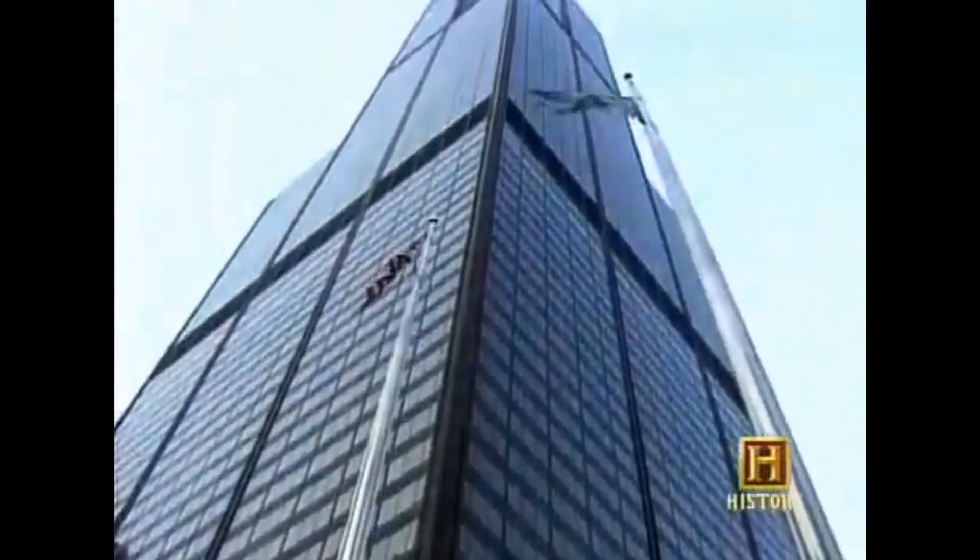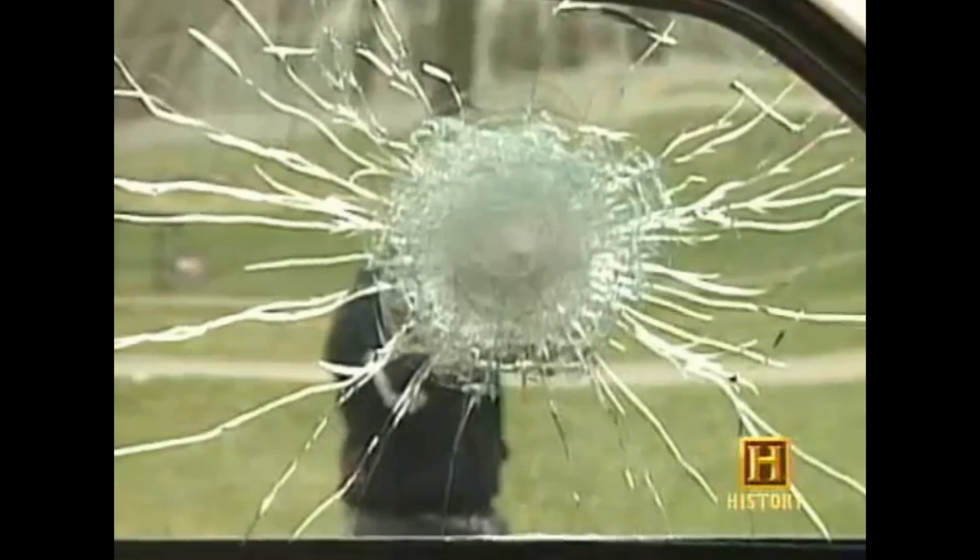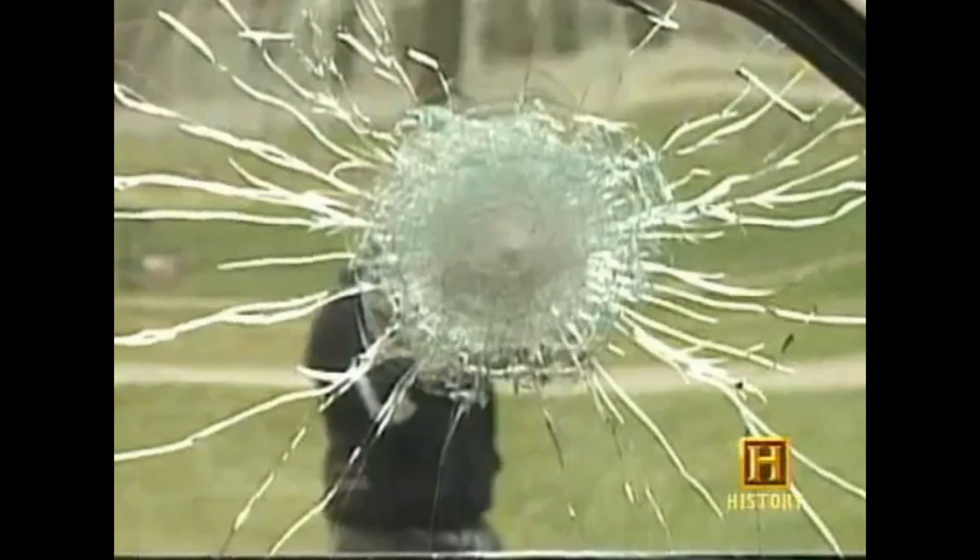Glass. One of the most fragile of building materials — so fragile even a pebble can shatter it. But when glass is combined with a thin layer of polycarbonate made from animal bones, it can effectively stop a bullet.